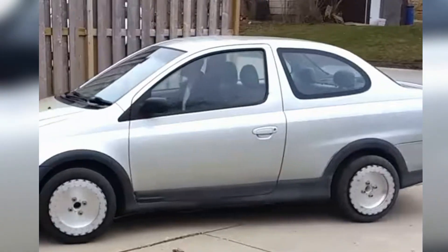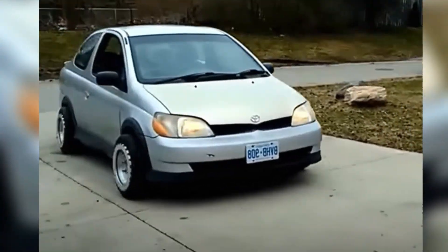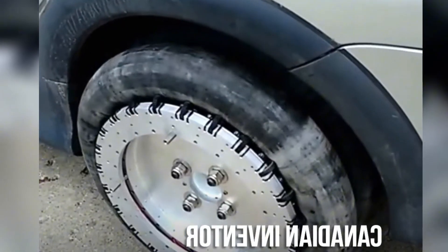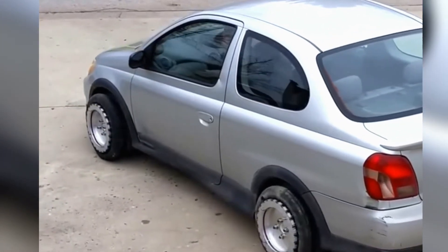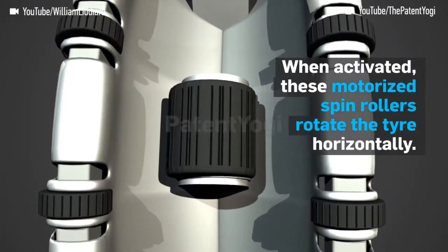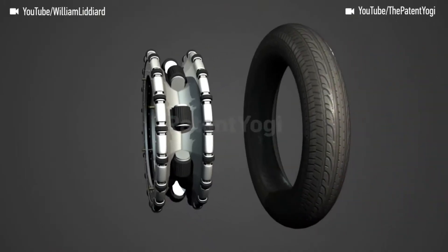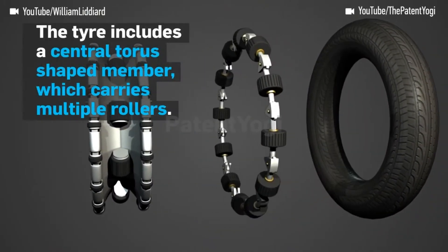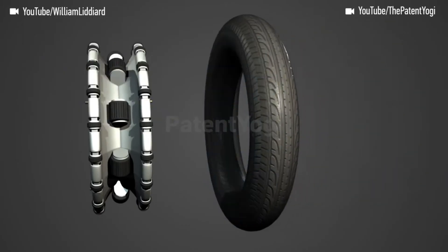Applications for Lidiard Wheels extend beyond automobiles, including robotics, material handling, and industrial equipment, offering potential benefits in efficiency and safety. This innovation has the potential to revolutionize transportation and logistics, addressing challenges in urban environments and specialized industries with precision and adaptability.